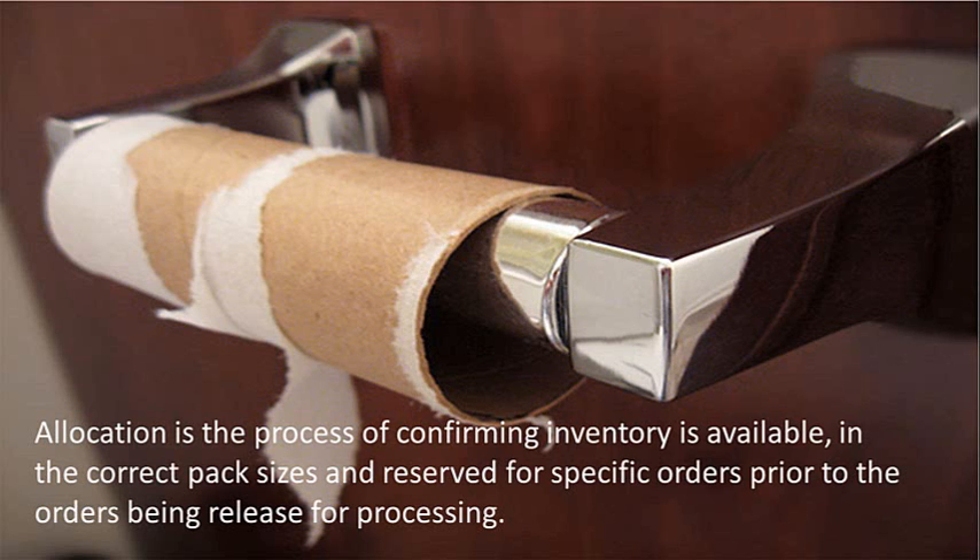Allocation is the process of confirming inventory is available, in the correct pack sizes, and reserved for specific orders prior to the orders being released for processing. A key productivity killer in the warehouse results when an operator goes to a location to perform a pick and there is not enough product to complete the task. On average, it takes four times as long to pick a product that is not there than to pick from a location with enough inventory.